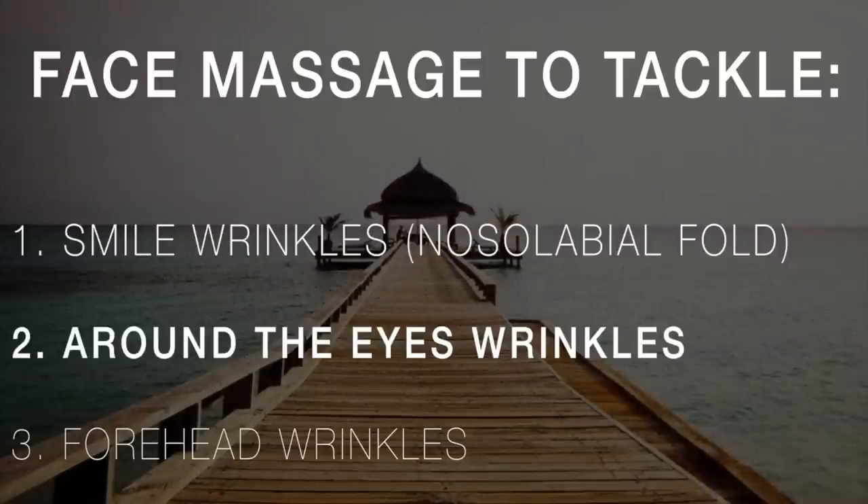Our skin loses collagen and elastin with time, and especially in the places where we have the thinnest epidermis, which is the outer layer of the skin. That's where we receive wrinkles first, and this area is exactly around the eyes and also around our lips. However, this is only part of the story, because it's internal processes that really affect the heaviness of the aging happening on our face.